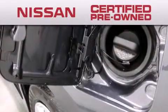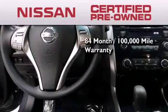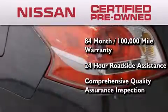To give you the most confidence in your vehicle purchase, this certified pre-owned Nissan has benefits including an 84-month 100,000 mile limited warranty, 24-hour roadside assistance, and a comprehensive quality assurance inspection.